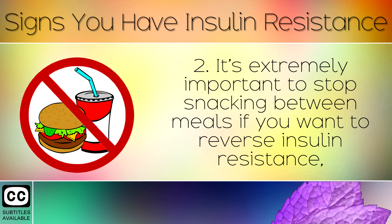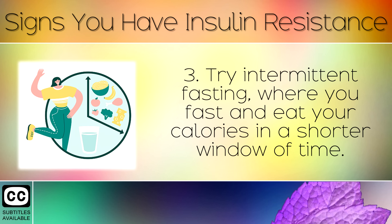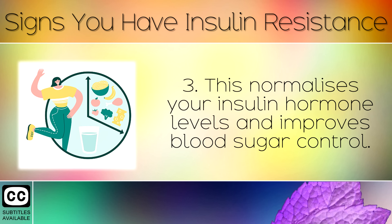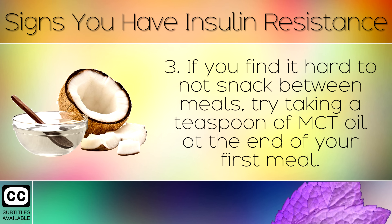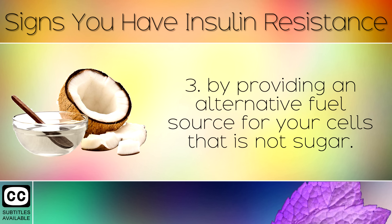Tip 2: It's extremely important to stop snacking between meals if you want to reverse insulin resistance and perhaps lose weight around the belly area. Try intermittent fasting, where you eat all of your calories in a shorter window of time. This normalises your insulin hormone levels and improves blood sugar control. If you find it hard to not snack between meals, try taking a teaspoon of MCT oil at the end of your first meal. This is made from coconuts and keeps you full for longer by providing an alternative fuel source for your cells that is not sugar.